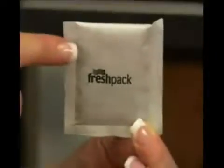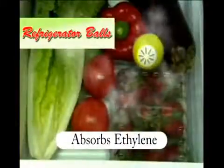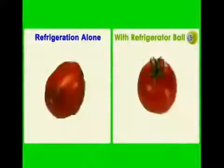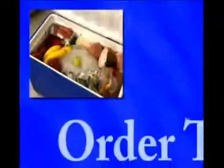With its natural and effective ethylene gas-absorbing contents, the refrigerator ball does not add anything to your produce, so they are completely safe and natural to use. Just go to the testimonial section of this website and see all the great experiences that fellow Australians had with this amazing product. So what are you waiting for? Order your set of refrigerators...